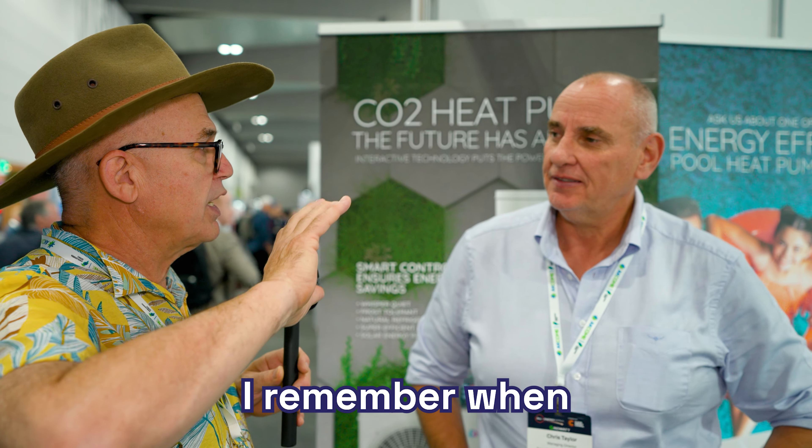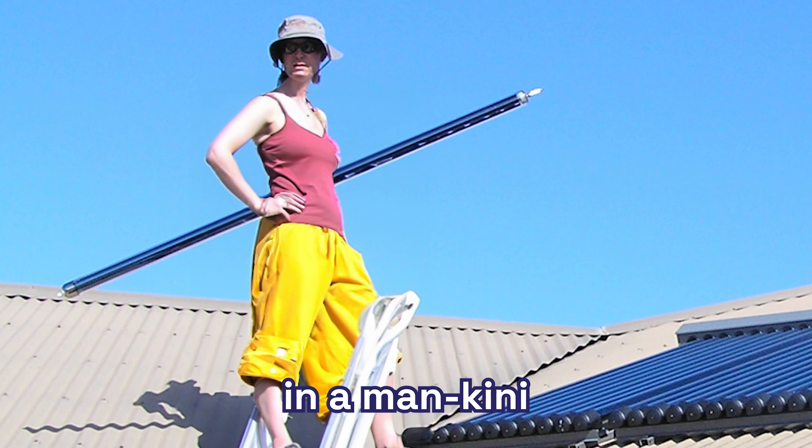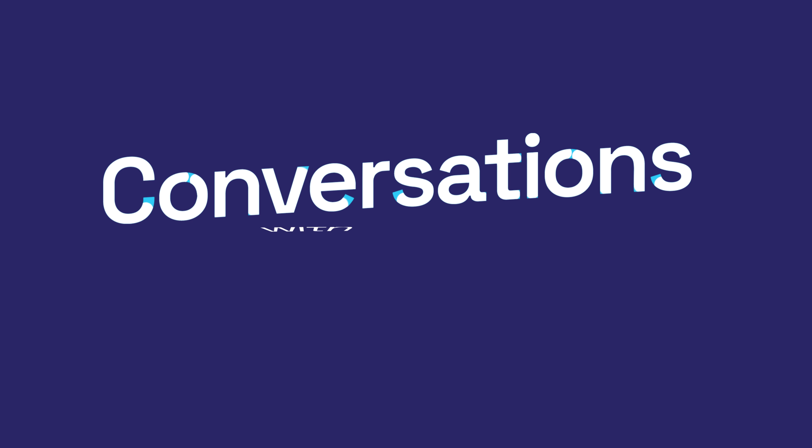Chris, you used to be very much into solar hot water. I remember when evacuated tubes looked sexy and you carried them in a mankini — freaking everybody wanted one. I'm here with Chris Taylor. You found a technology that's now pushing solar off the roof because it actually works better and more integrated. What are we talking about?